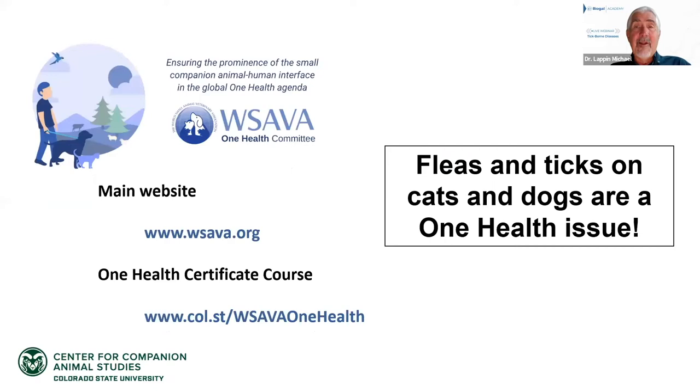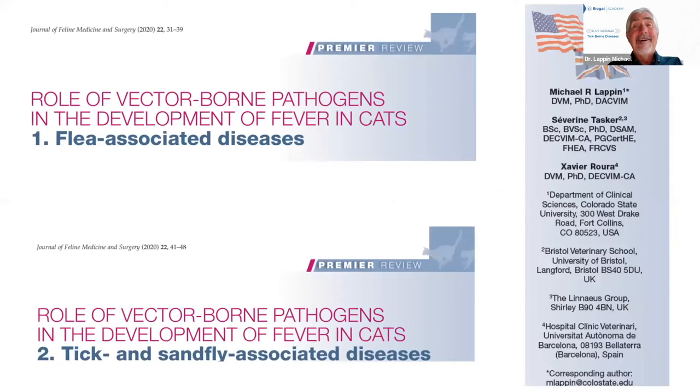Dr. Lappin mentions the WSAVA One Health Committee's free certificate course with 18 lectures. The main goal is to make animals well. While today's lecture focuses on sick pets, he emphasizes that proper flea and tick control used year-round would largely prevent these diseases. It is appropriate for veterinarians to make money selling good tick control products.